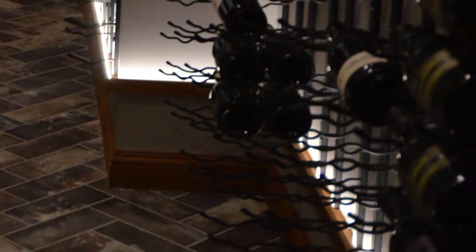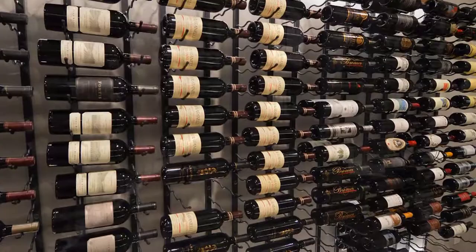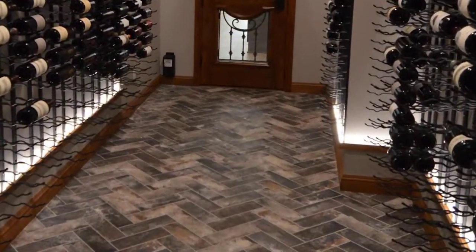There are different lighting features in here with LED. You can see along the top and bottom, which you can dim and give some different lighting aspects.